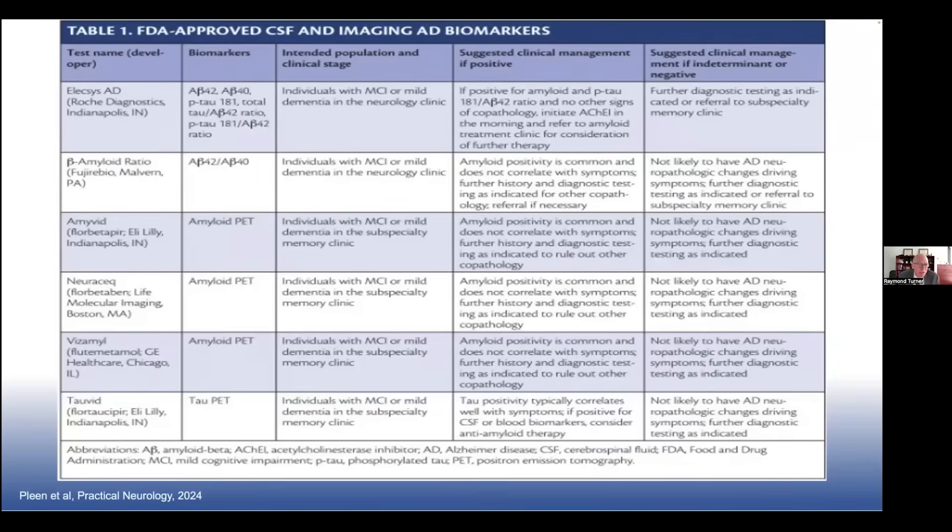This is a table showing the three amyloid PET ligands and the one tau PET ligand. Tau PET is not obtained clinically but is useful in research, and we're increasingly using amyloid PET clinically to determine who is eligible for anti-amyloid antibodies. Spinal fluid proteins, including A-beta 40, 42, and phospho-tau, are equally useful in supporting a diagnosis of Alzheimer's disease. These are two of the vendors available for measures of amyloid and tau proteins in spinal fluid.